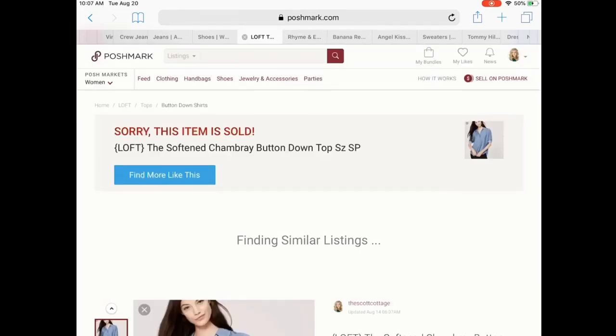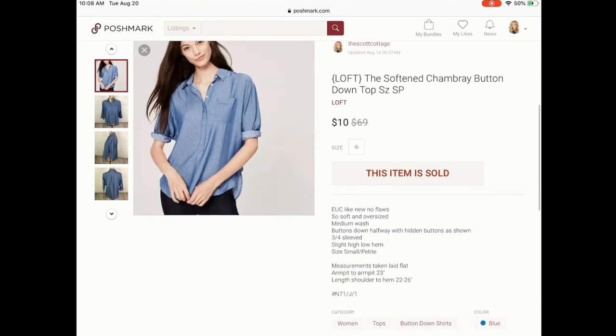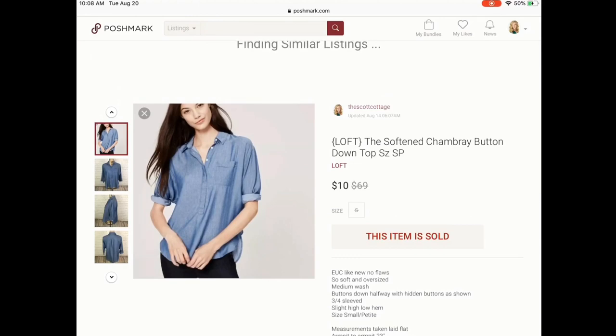Next is this Loft softened chambray button-down top. This was in a ThredUp box as well, so I essentially paid $1. I had it price dropped and someone came and purchased it for $10.